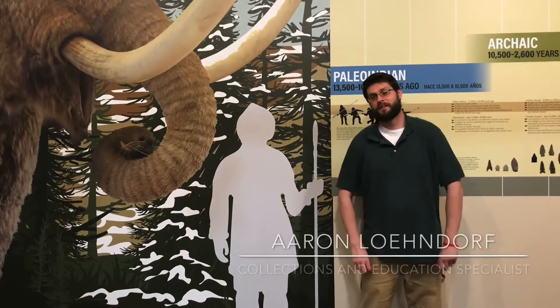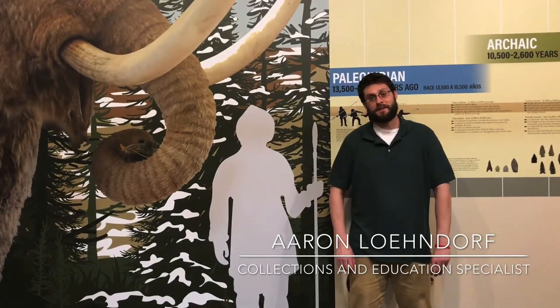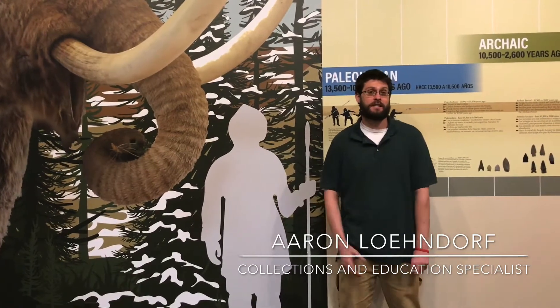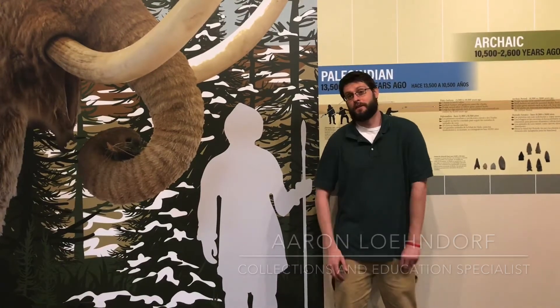Hi, I'm Aaron Lohner. I'm the Collections and Education Specialist here at the Shiloh Museum of Ozark History, and today we're going to walk through our exhibit hall and point out some of the changes that have been made to the exhibit as we completed our renovations here.